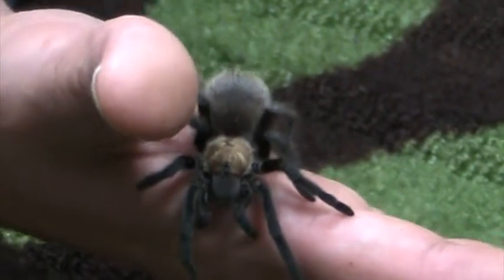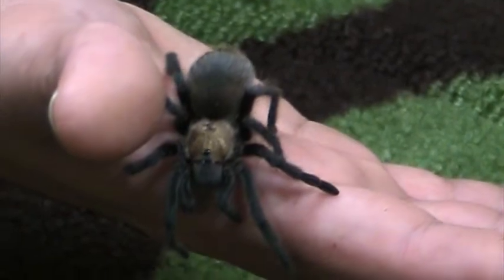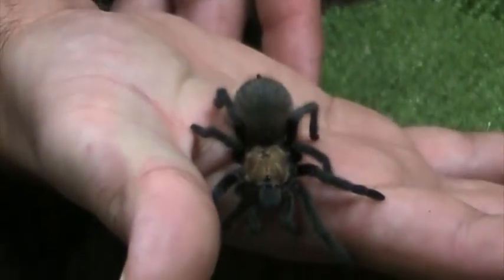Which is kind of startling. As far as I know, they're the only known species of tarantula that does anything like that — a further testament to how calm and gentle they are.